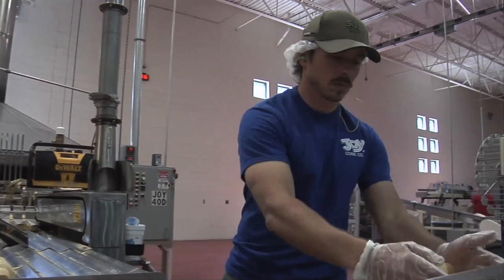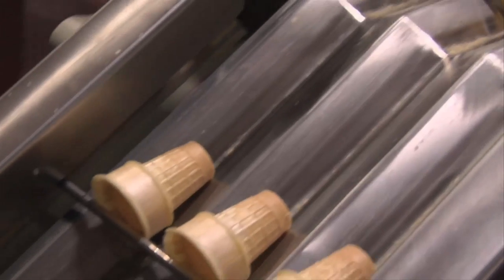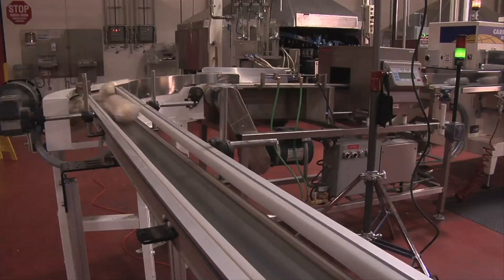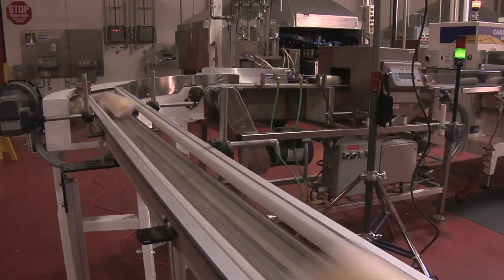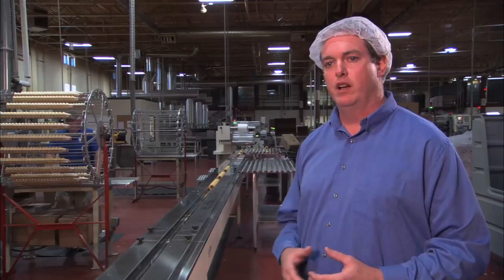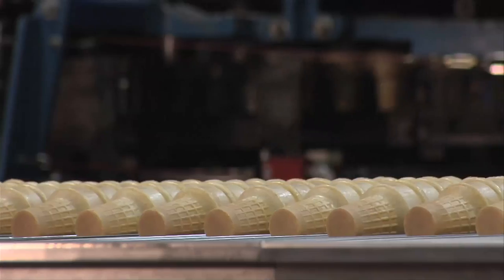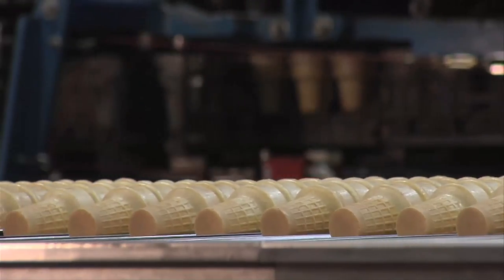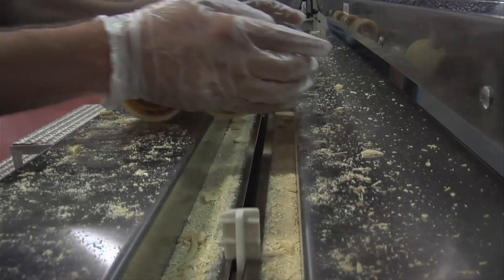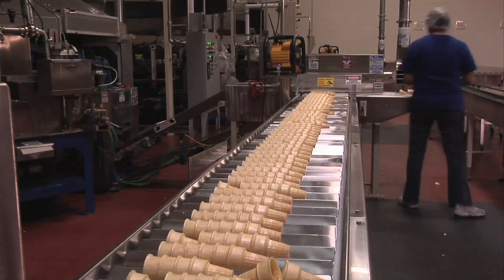This employee-owned company offers tours to the public so you can watch these cones come to life. The ice cream cone business is unique — there are not many manufacturers. The part that I like is working with people, seeing them learn a trade. We consider baking ice cream cones more of an art than a science. Either way, we'll keep eating up what Joy Cone is putting out. So next time you're asked, cup or cone — go cone.